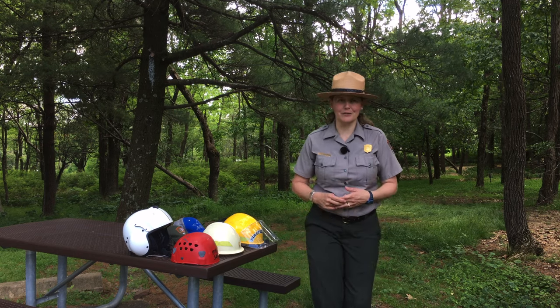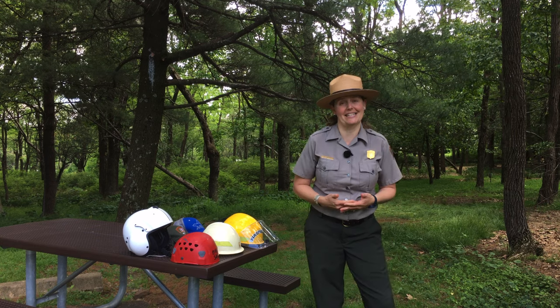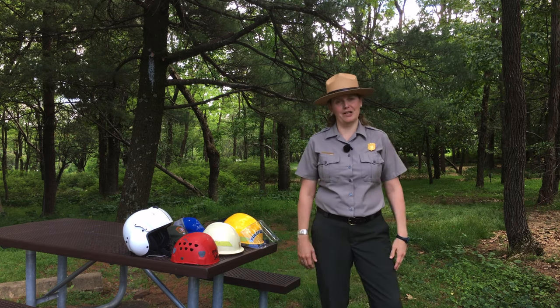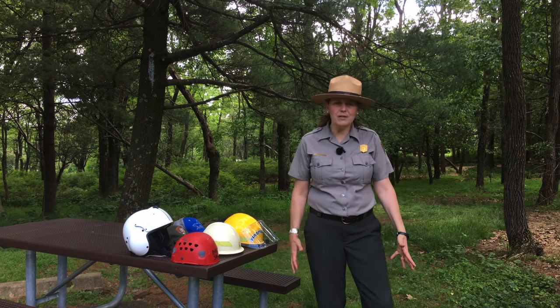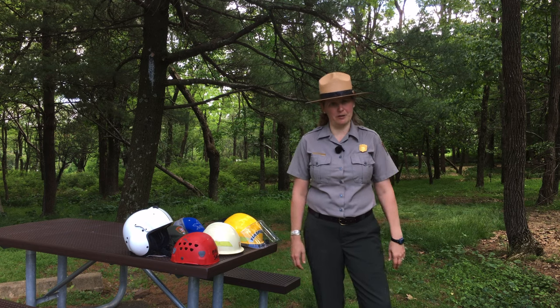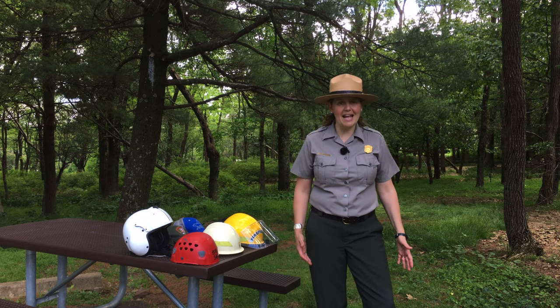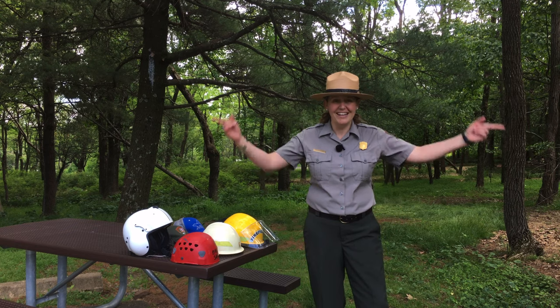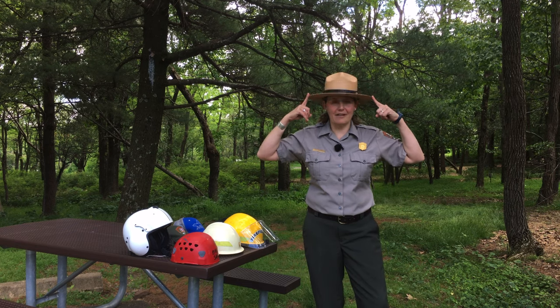The National Park Service was created in 1916 to protect parks for this and future generations to enjoy. To help us do this very special job, we need a variety of very special hats. But one of the most common and by far the most recognizable hat of the National Park Ranger is this one — what we call a flat hat.